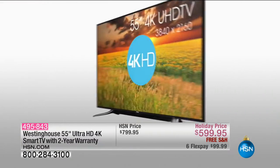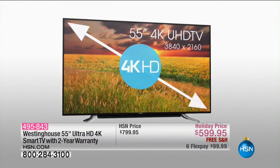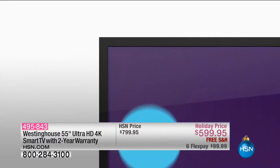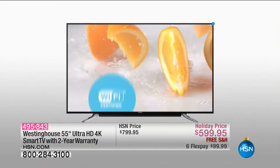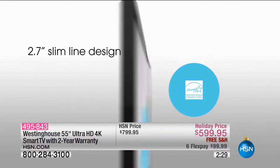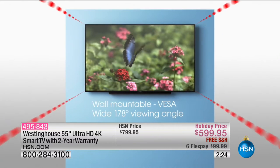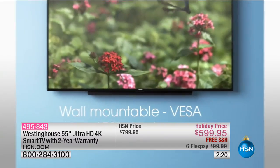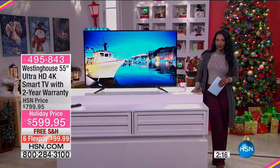It is from Westinghouse — a name we know when it comes to quality electronics. I like that you have the smart feature built in, so you can watch Netflix without external boxes. You can watch your YouTube channels and anything a smart TV offers. This is wall mountable, which is great, and it is a nice streamlined television as well.